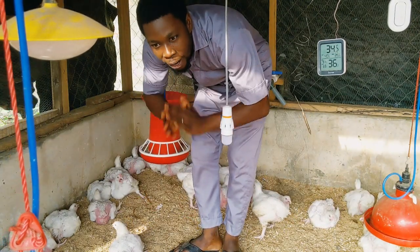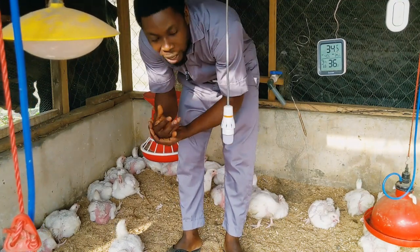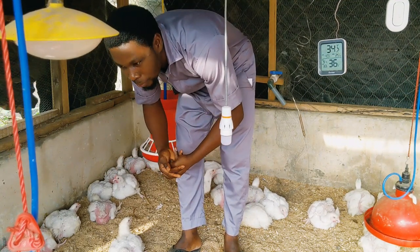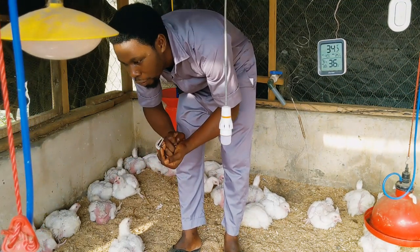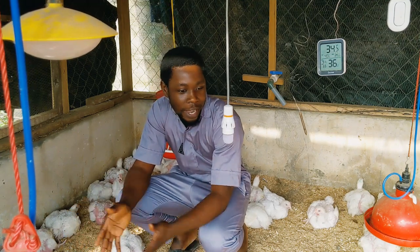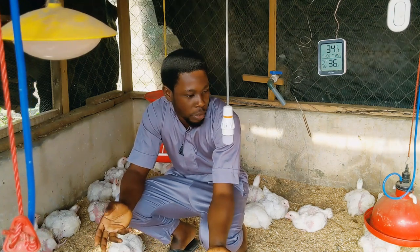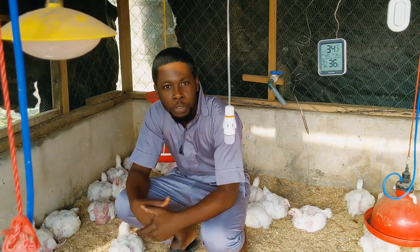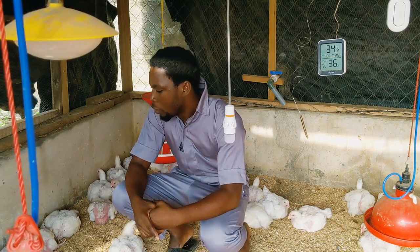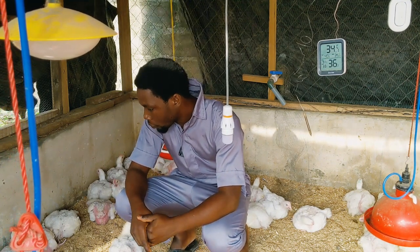Your chick quality will also determine the kind of results that you get. It's important that you buy from a reputable source. Understand the breed quality I've always been talking about and maximize it based on the results you want. If you want your birds to be ready within five to six weeks maximum, you select accordingly. Imagine having 2 kg already at four weeks — they are good for processing as they are.